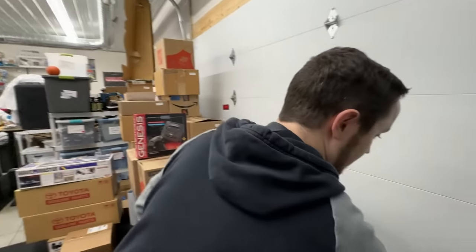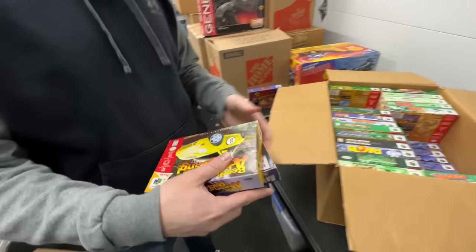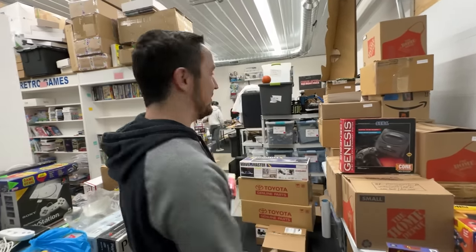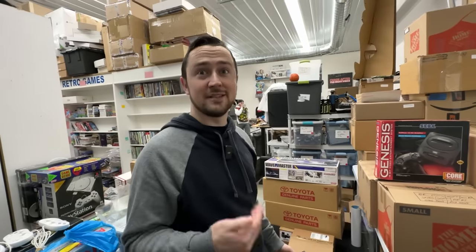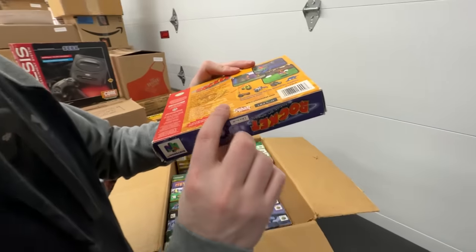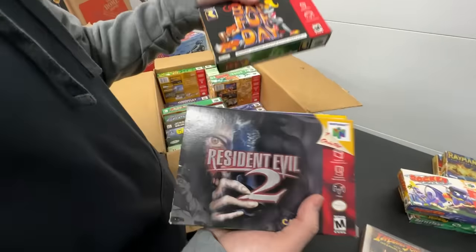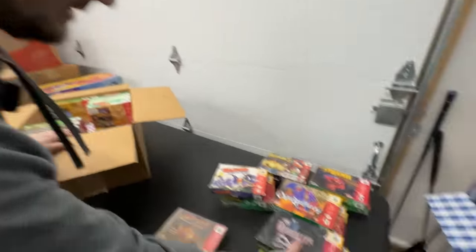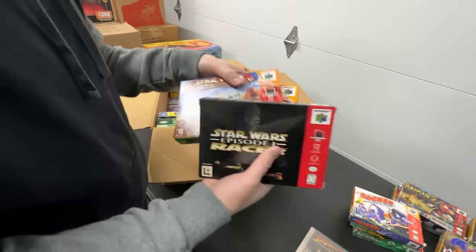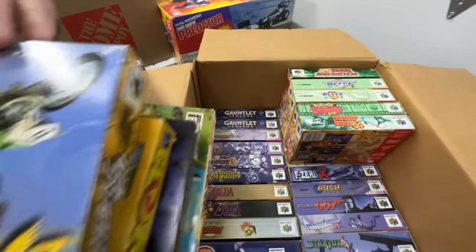The bar that Dwight has set is higher than I think any other collector we've ever made a deal with. The condition he kept his stuff in — he's the original owner, it was all minty. Spider-Man in great shape. These ones are not absolutely perfect, but they are near mint. Beetle Adventure Racing, Battle Tanks, Rocket Robot on Wheels — unfortunately some wear on the back. Diddy Kong Racing, Conker's Bad Fur Day, Resident Evil 2, Star Wars Episode 1 Racer, Rogue Squadron, Jet Force Gemini — it's just ridiculous.